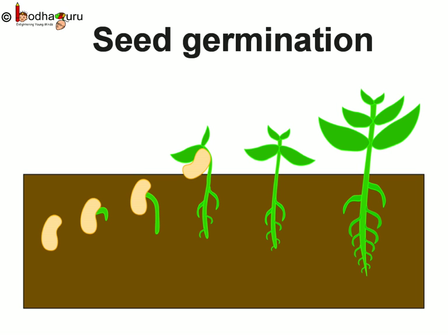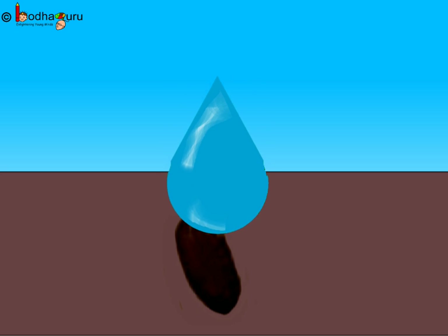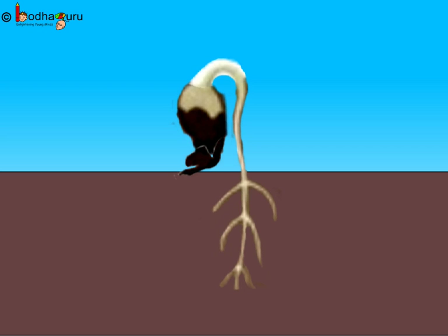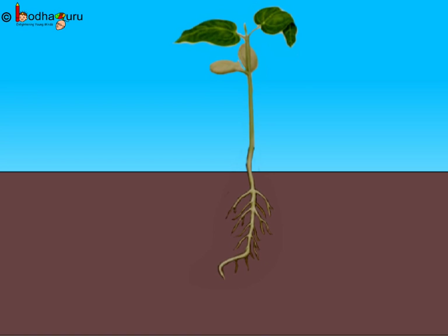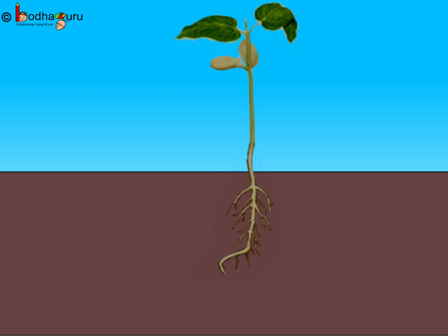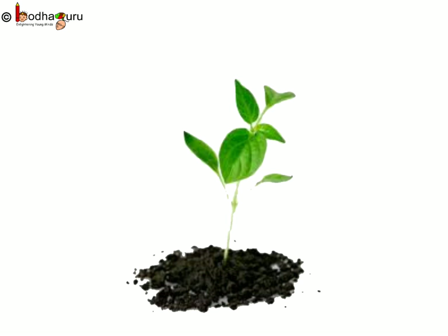Let's see in detail how a seed grows into a new plant. A seed takes in air to breathe inside the soil. The dry seed coat becomes soft when it absorbs water from the soil and falls off. The warmth of the atmosphere activates the growth of the baby plant. The seedling, or baby plant, comes out of the cotyledons. The cotyledons provide food to the developing baby plant till it grows and is able to make its own food. A baby plant or seedling needs water, nutrients from soil, air and plenty of sunlight to grow.